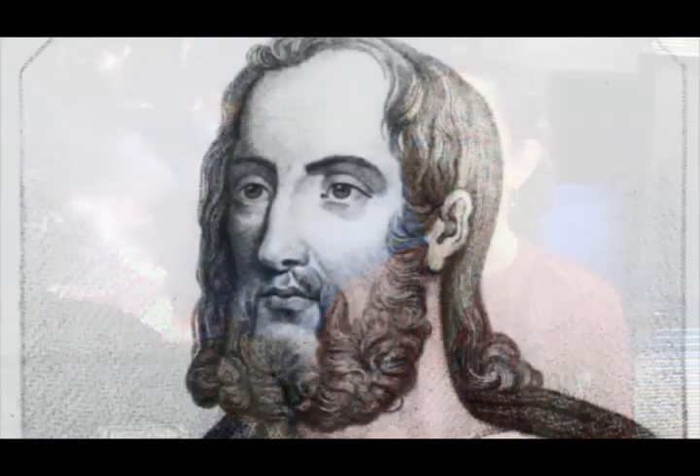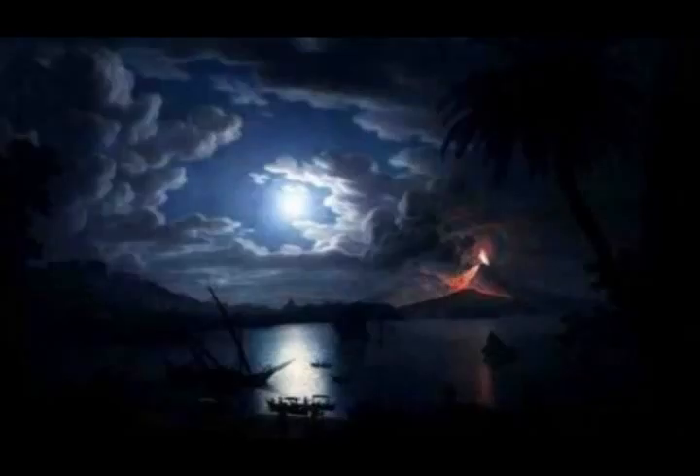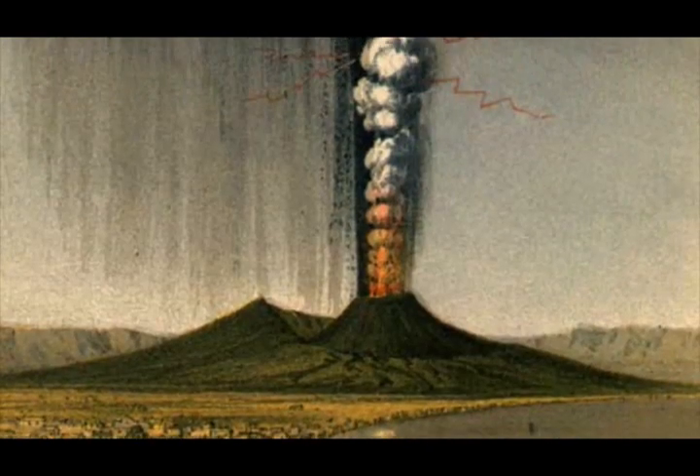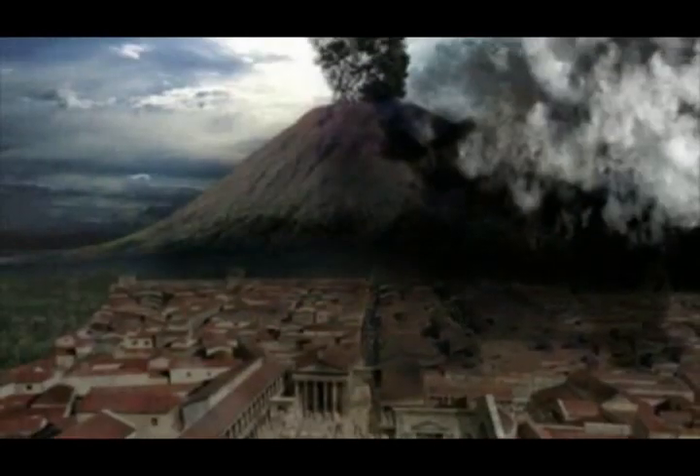Accounts of volcanic lightning can be dated back to the first century. The earliest known written account came from Pompeii — Gaius Secundus, better known as Pliny the Elder, wrote: "There was a most intense darkness rendered more appalling by the fitful gleam of torches, at intervals obscured by the transient blaze of lightning." As you may know, Pompeii was one of several towns completely wiped out by Mount Vesuvius — right at its base — back in 79 A.D.